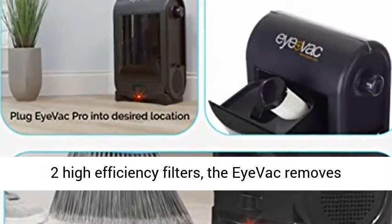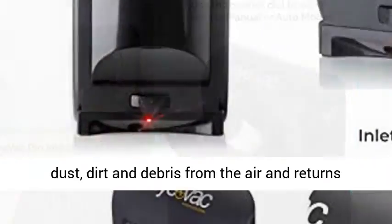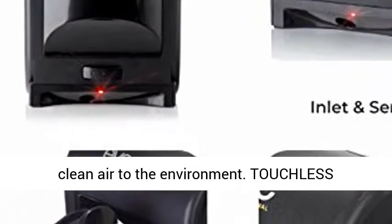High Efficiency Filters — equipped with two high efficiency filters, the IVAC removes dust, dirt and debris from the air and returns clean air to the environment.